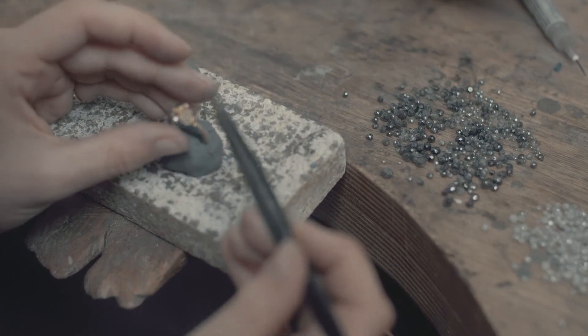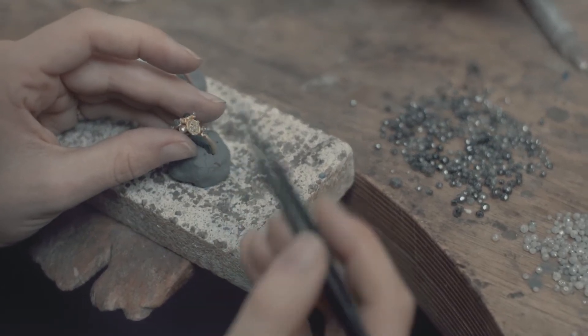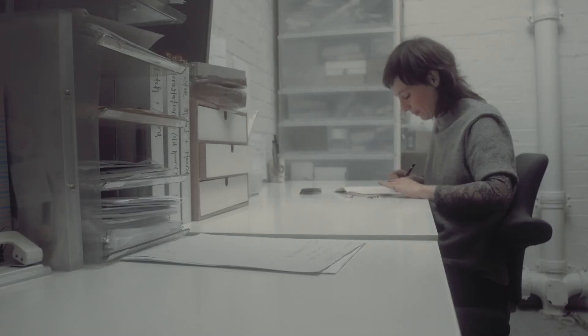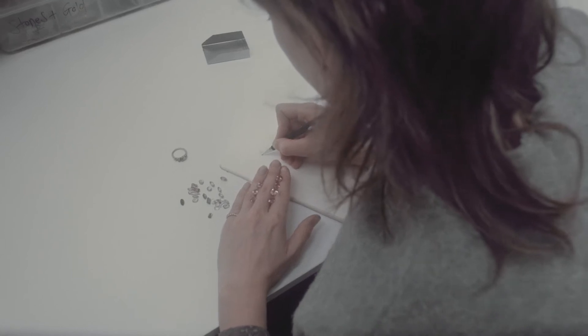I'm very much a maker. I do sketch and draw as well, and when I'm travelling I'll always go with a sketchbook and sketch down ideas, but it's when I get back into the workshop that things really come to life.